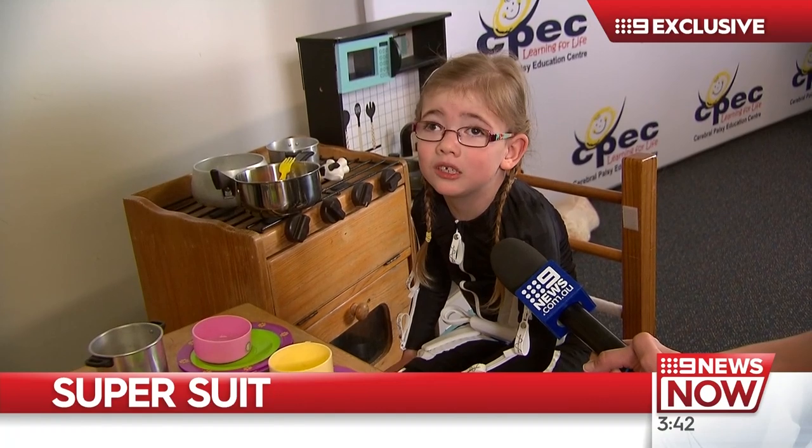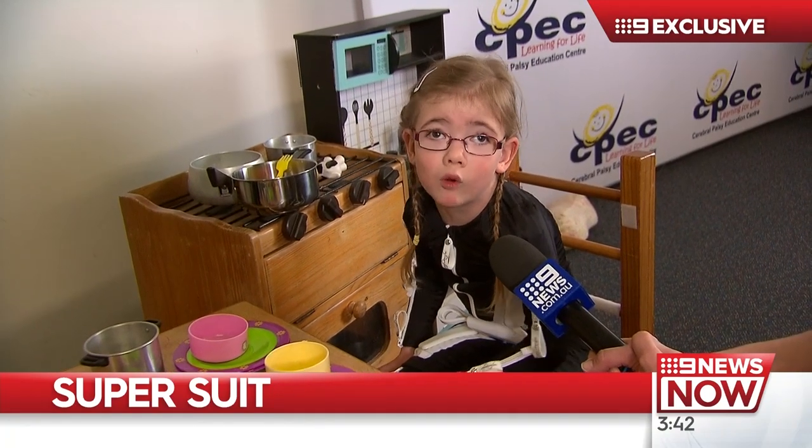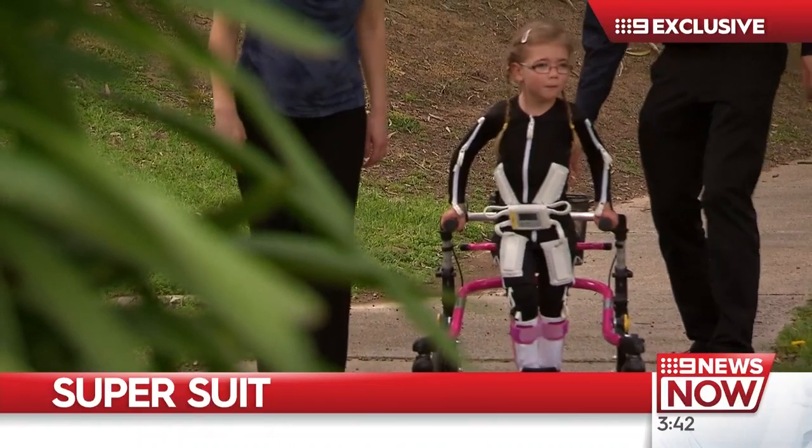It helps me do what I really want to do, do what my legs are supposed to do. Support for Annabelle and the Education Centre will hopefully help many other kids with cerebral palsy reach their own goals.